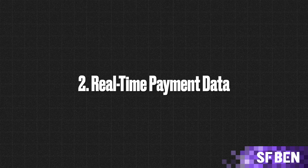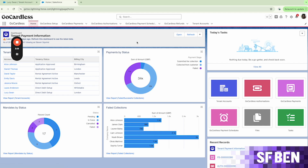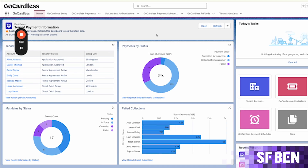With real-time data syncing between GoCardless and Salesforce, you can ensure your users have access to up-to-date payment statuses. The integration provides you with payment statuses so your team can quickly spot any failed or pending transactions and act on any potential payment issues. GoCardless also offers you the ability to set up automated retries for failed payments, eliminating those awkward conversations with customers and removing manual chasing so your team can focus on other priorities.